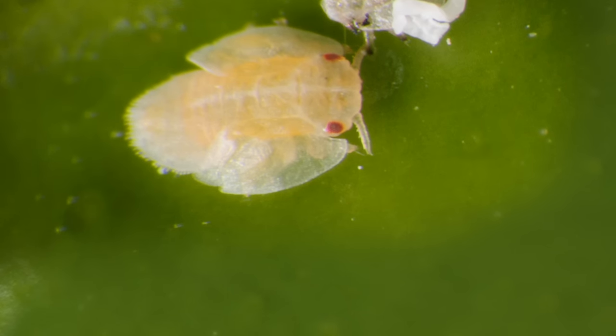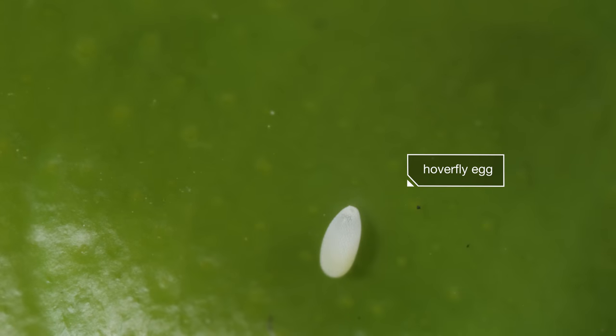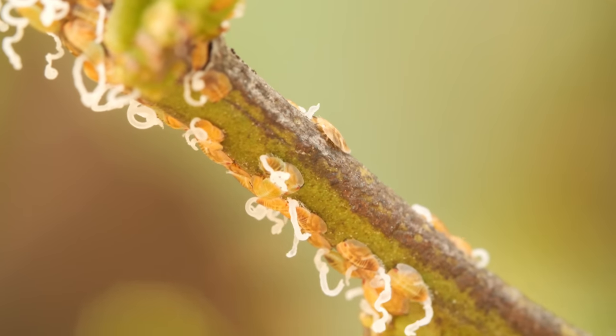The hoverfly lays her eggs next to them. When maggots hatch out of the eggs, they'll have plenty of those psyllids nearby to eat.